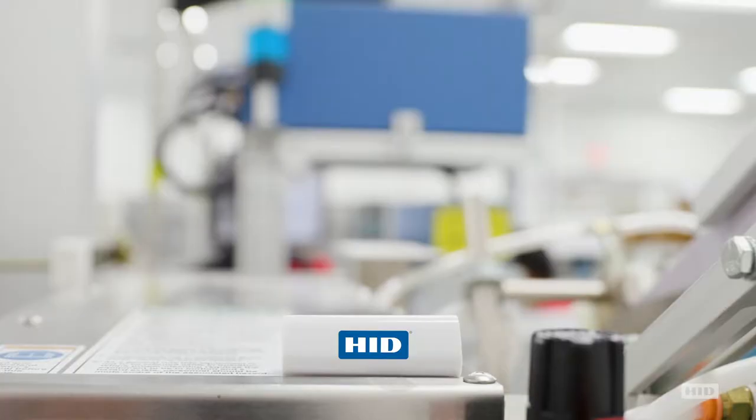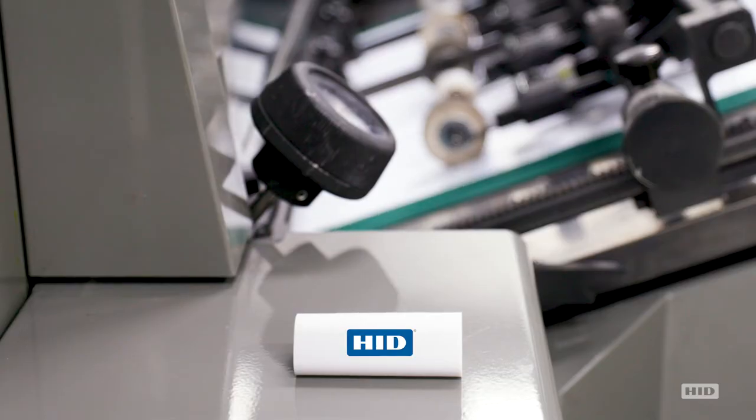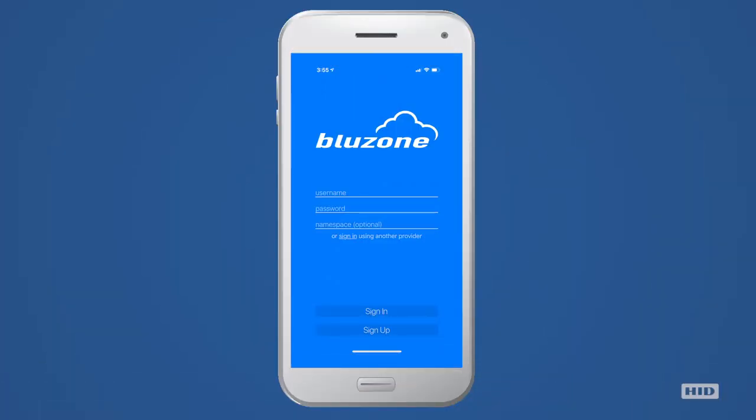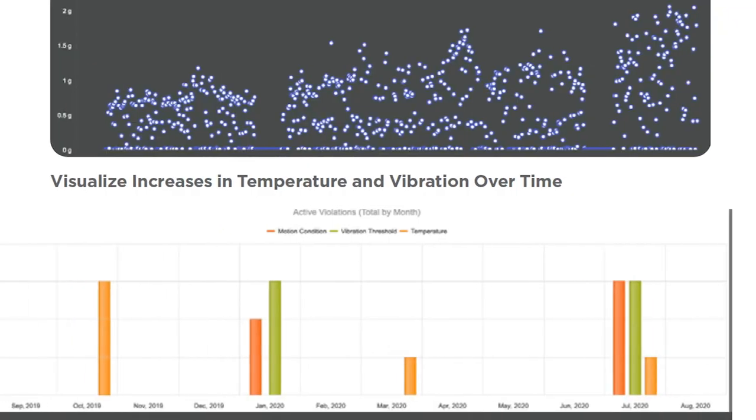Don't stop at just expensive equipment. Protect your entire workflow with HID beacons on every machine, all with easy deployment, real-time analytics, and machine learning.